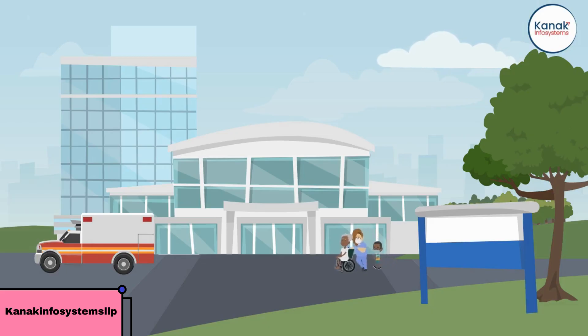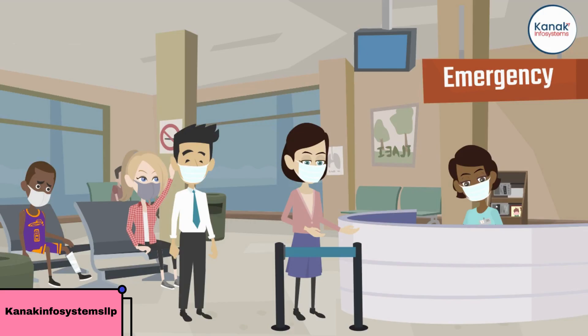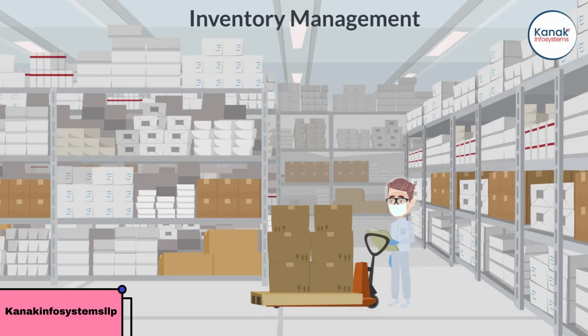With Odoo, you can manage all aspects of your hospital, clinic, or medical practice from one centralized platform. From patient appointments and medical records to inventory and invoicing, Odoo has got you covered.